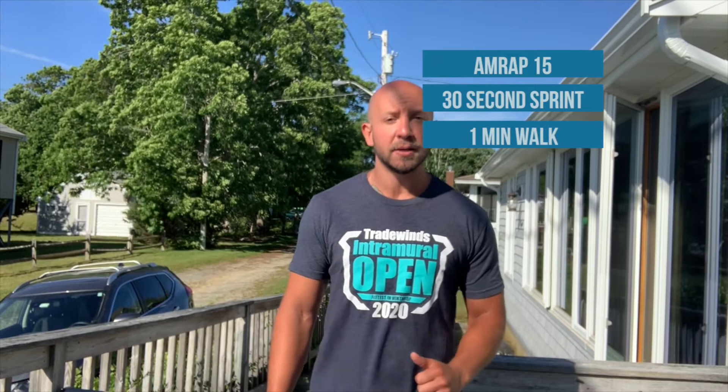For your workout today you're going to do as many rounds as possible in 15 minutes — also known as an AMRAP — of a 30 second sprint followed by a one minute walk. So you set a timer for 15 minutes, sprint for 30 seconds, walk for a minute, sprint for 30 seconds, walk for a minute, and repeat that for the full 15 minutes.